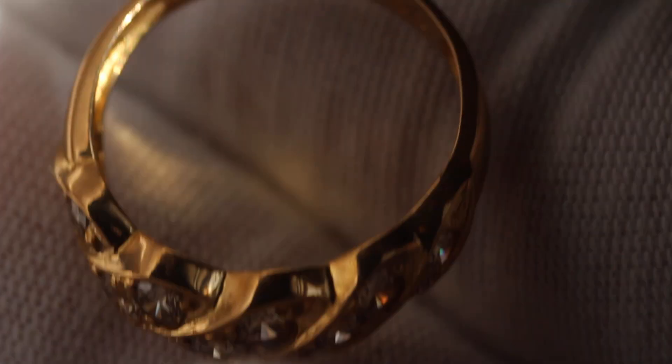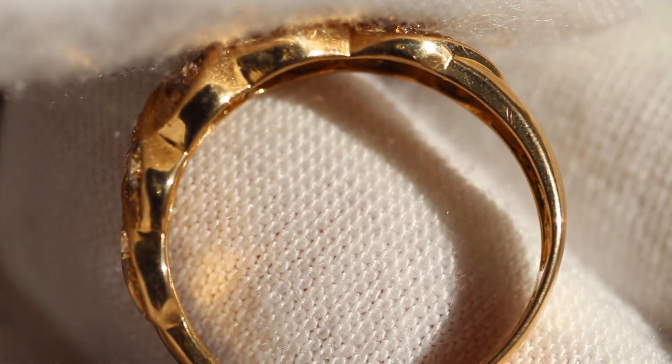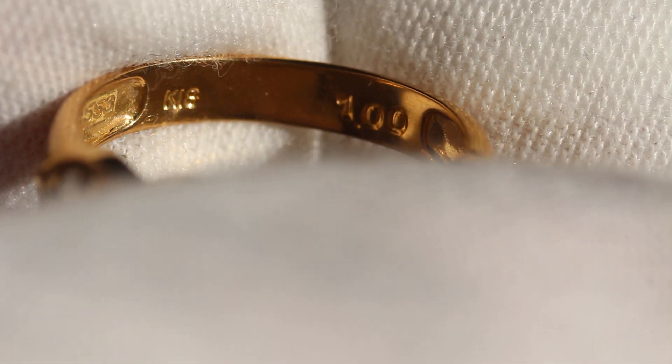Let me show you the whole ring. As you can see it is marked on the inside. We have K18 on one side and then 1.00 on the other for the carat weight of the diamonds, and K18 is going to be 18 carat yellow gold.